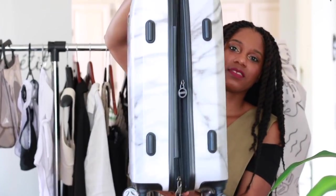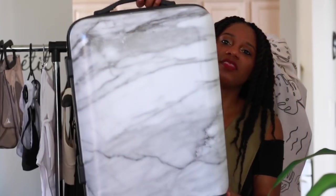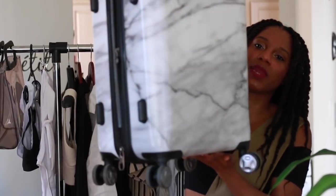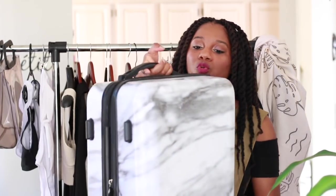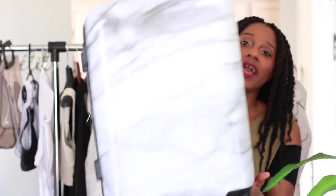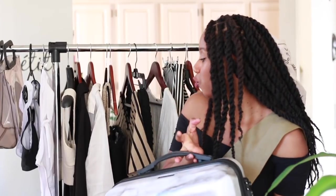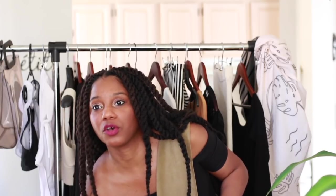What I got was this Away luggage in marble that you've seen everywhere. I am just obsessed with anything marble, and this is just so chic. It has so many compartments on the inside and I love it. It is definitely worth the investment, especially if you travel often — two to three times a year you're going to need something sturdy, chic, and cool that holds everything. This fits the bill. I got this one as well as the larger one, and I plan on taking them both to Mexico.